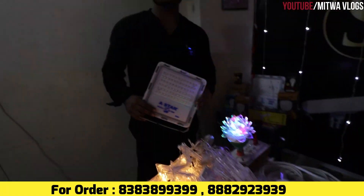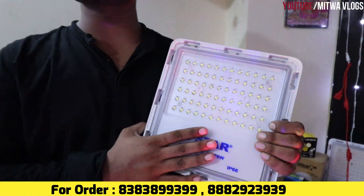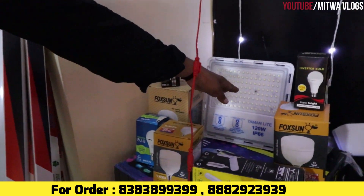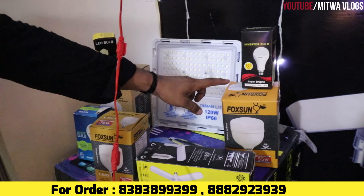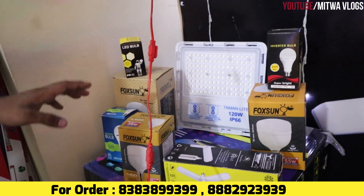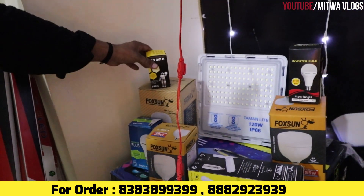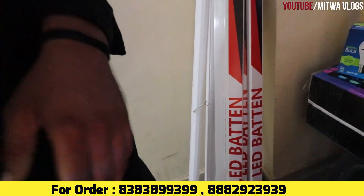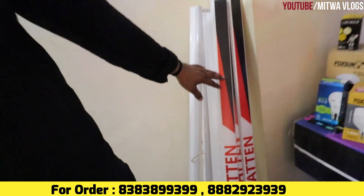Now we will show you the flood light. It's a flood light for you — it's a small service. Also a flood light — everything is available in the shop. The flood light is isolated and waterproof. It's a mercury or LED — you can choose from here.